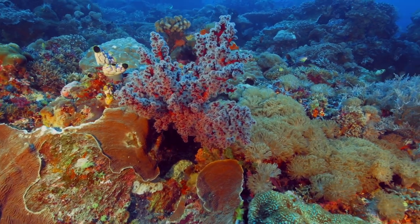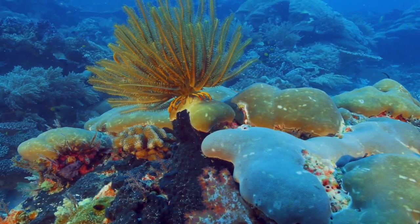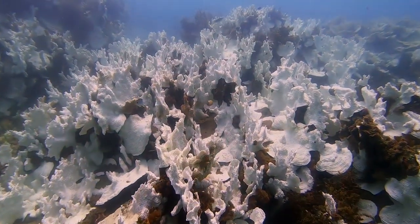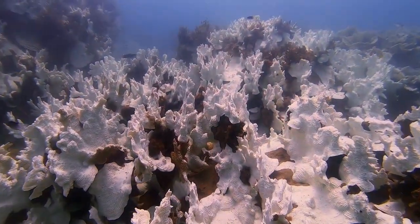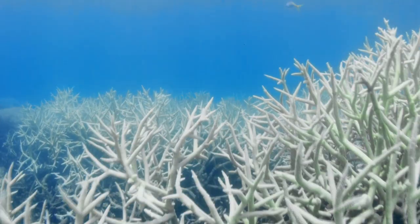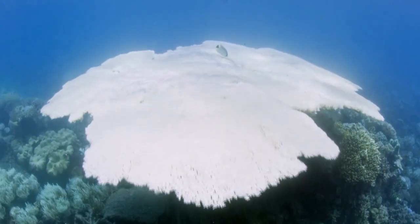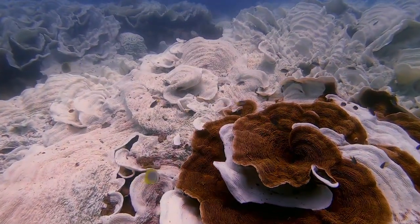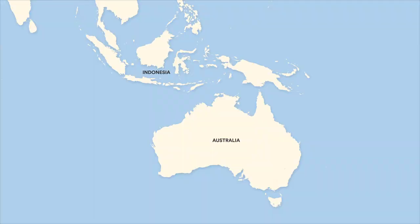Coral and algae, plant and animal, live happily together until the water gets too warm. When we get elevated temperatures, it stresses the coral and it actually expels those algae out of its tissue. This is what's known as coral bleaching. As we release more carbon dioxide, climate change brings about rising temperatures, and ultimately, more coral bleaching.